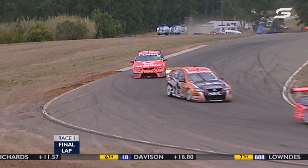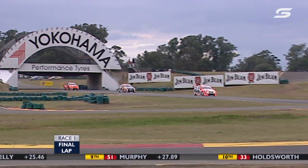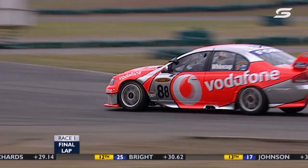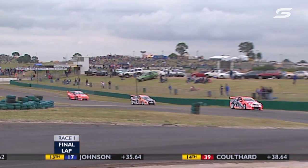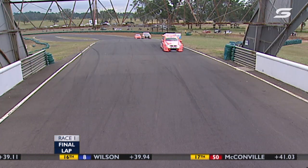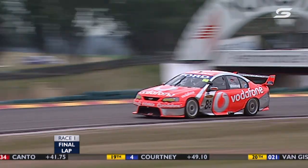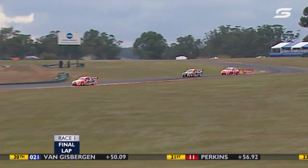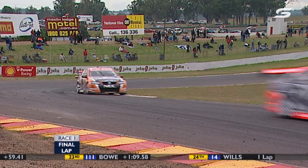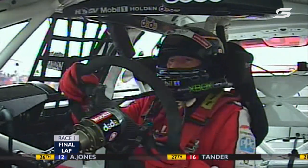The last lap: Scaife, Rick Kelly, and Jamie Wincup. All the fight has been from those positions two down. Scaife made his biggest move at the start, lassoed his teammate, followed Garth Tander down to turn one, turned third into second, and then benefited from Tander's steering failure. Since then, it's just been steady as she goes.